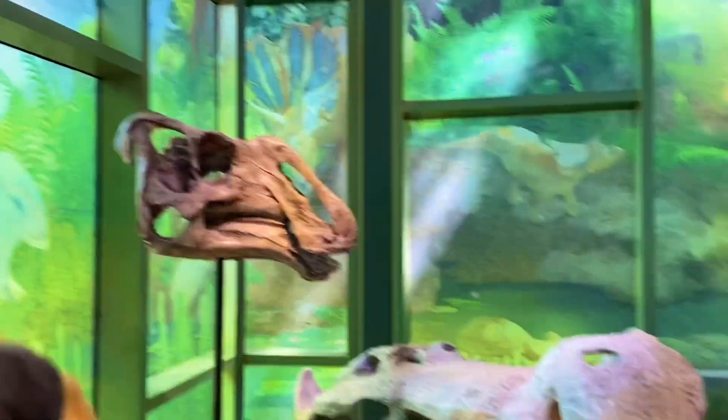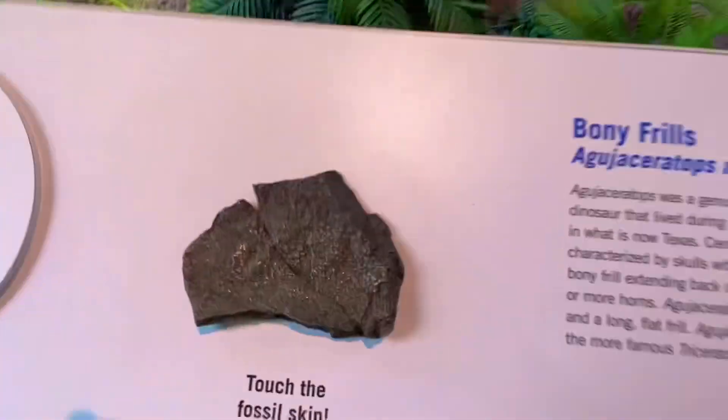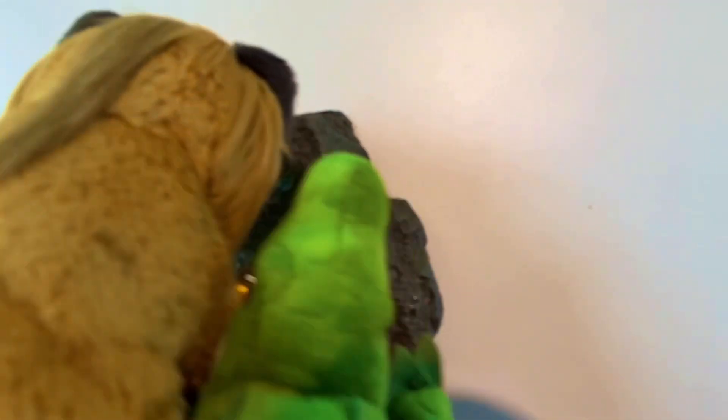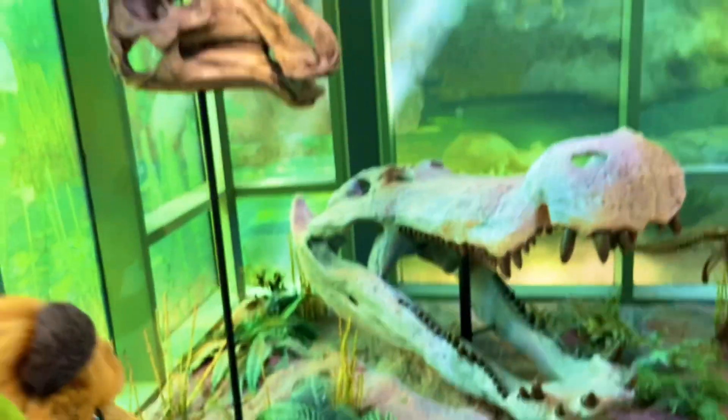See Deinosuchus, Cricosaurus, and those Ceratopians right here. And look at this — touch this fossil skin. So that's what it feels like. See the skin right there. That's a very nice exhibit.